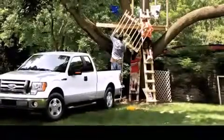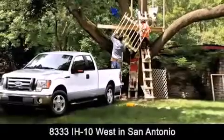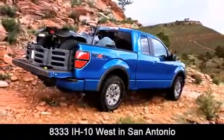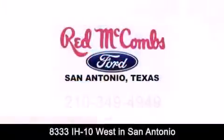Contact us today to schedule your opportunity to see this automobile in person. Red McCombs Ford is conveniently located at 8333 Interstate 10 West in San Antonio. Contact us today to find out about our specials or visit us at SAFord.com.